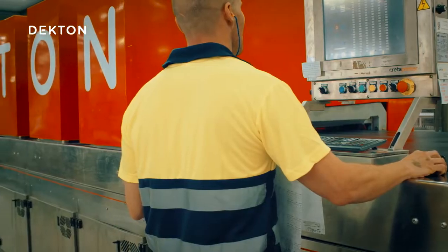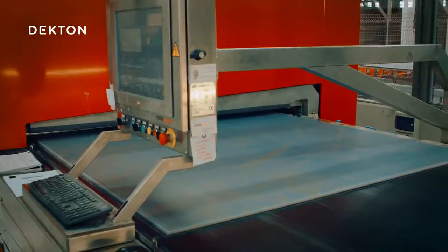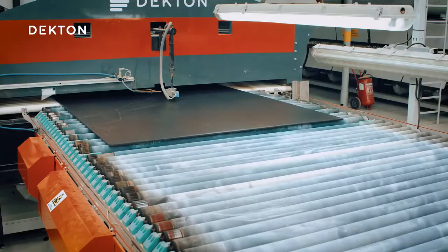This machine is like a high-definition printer, which prints the specific design for each Dekton model onto the board. This is what the slabs look like when they come out of the printer, although we'll only really be able to appreciate their spectacularly vivid color once they've come out of the oven.